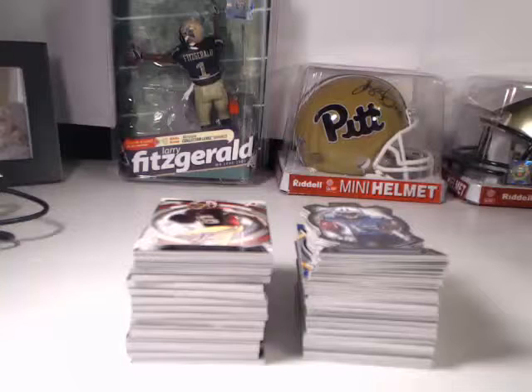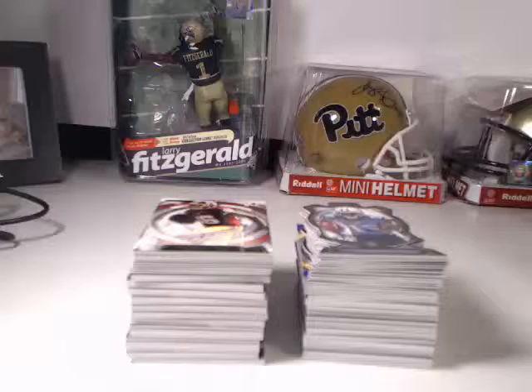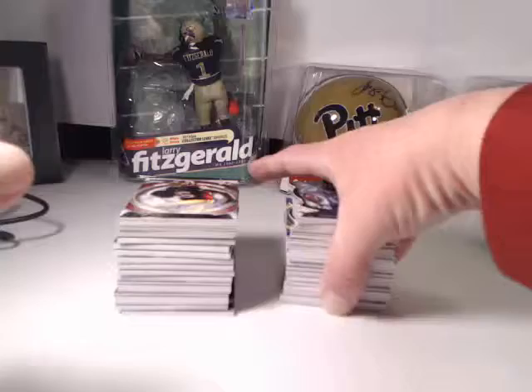We'll start with the die cut inserts. They were not serial numbered but we'll run through those, some of the parallels, the relics, and then all the autographs. So let's start here.